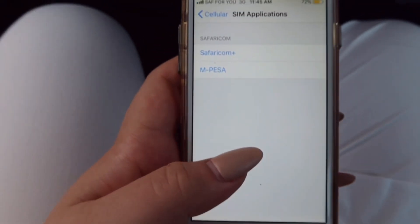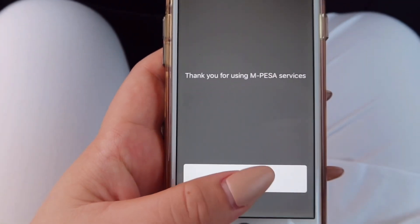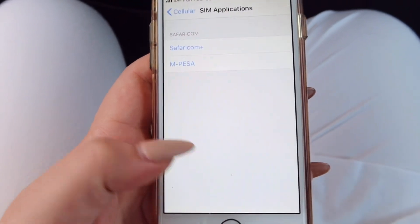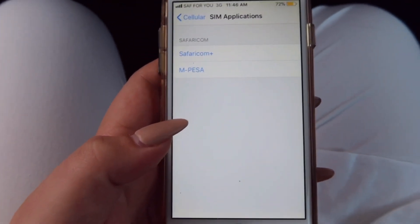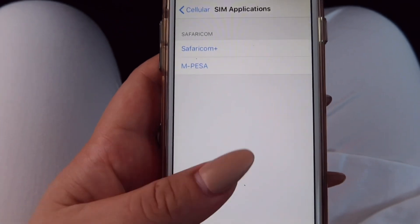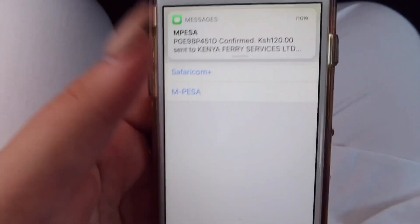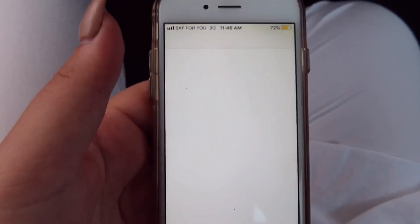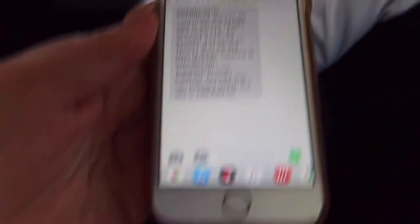We're waiting for Mombasa to reply. Thank you for using Mombasa services — dismiss it, and then we just wait for Mombasa services to send us a message. But we have paid — one of them on the WhatsApp or via SMS I suppose. There we go, there we go, yep — confirmed. So ready to go!